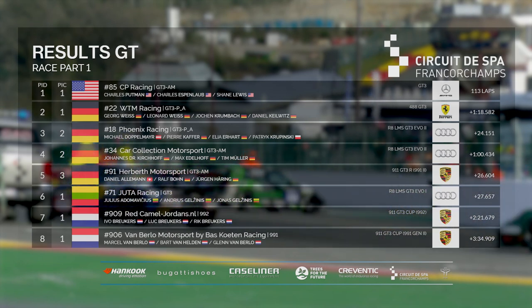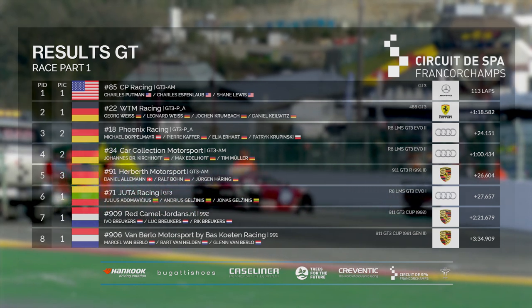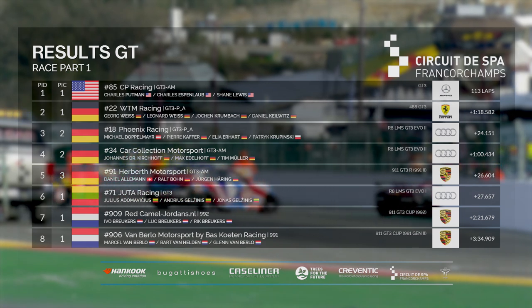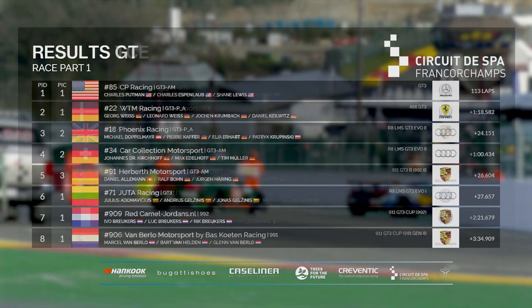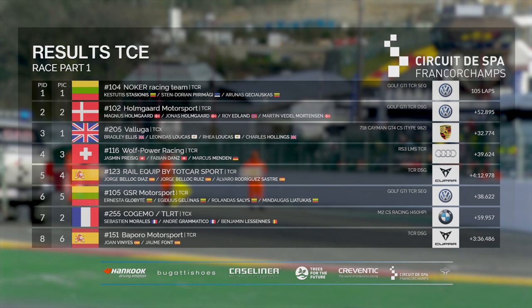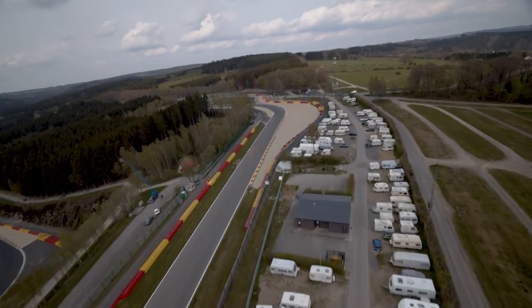Here's how they stand in the overnight hold: CP Racing in the lead ahead of WTM Racing, Phoenix Racing in third, Car Collection in fourth, Herbeth in fifth, Jutta Racing in sixth, fabulous seventh for the Breukers family Team Red Camel Jordans, and Van Berlo Motorsport by Baz Kooten in eighth. If you're on the same lap, everything gets closed up — so the first three teams effectively start from zero tomorrow. In the TCE division, Knocker Racing Team still in the lead, Holmgard in second, Team Veluga now in third. Racing over for today — silence settles over the Ardennes. Drivers, cars and mechanics have a deserved rest, recharging for tomorrow's final day.